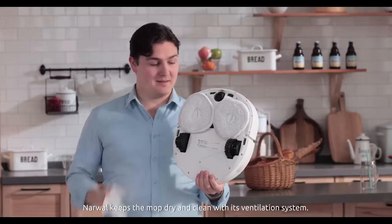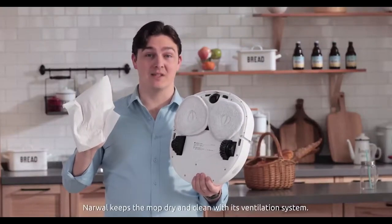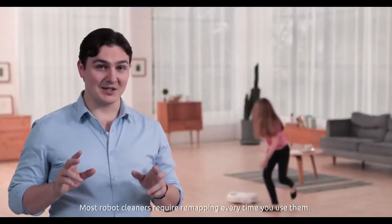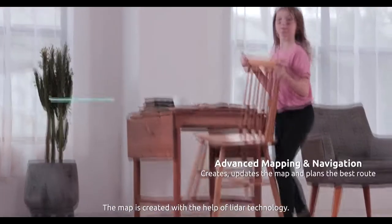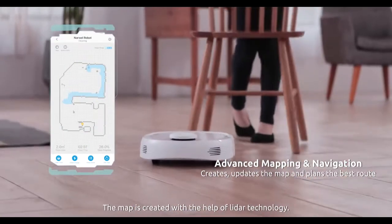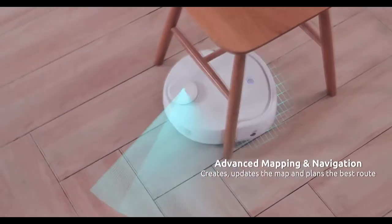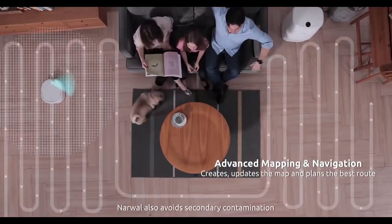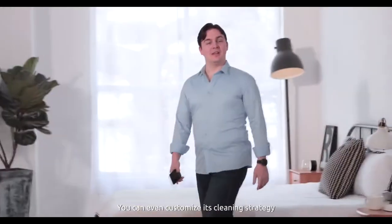And when the mopping is done, Narwhal keeps the mop dry and clean with its ventilation system. Most robot cleaners require remapping every time you use them, but Narwhal's home layout map can be used repeatedly once created. The map is created with the help of LiDAR technology — what they use in driverless cars. Narwhal also avoids secondary contamination by making sure it doesn't pass over the spaces it's already mopped.